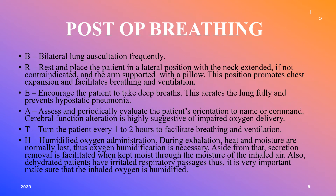For post-op breathing, ABCs — airway, breathing, circulation. We want to assess bilateral lung sounds by auscultating them; if they're not clear, identify what sound you're hearing and monitor. Place the patient in a lateral position with the neck not hyperextended to maintain good body alignment and facilitate breathing and ventilation. Encourage the patient to take deep breaths, as this fully aerates the lungs and helps prevent complications.